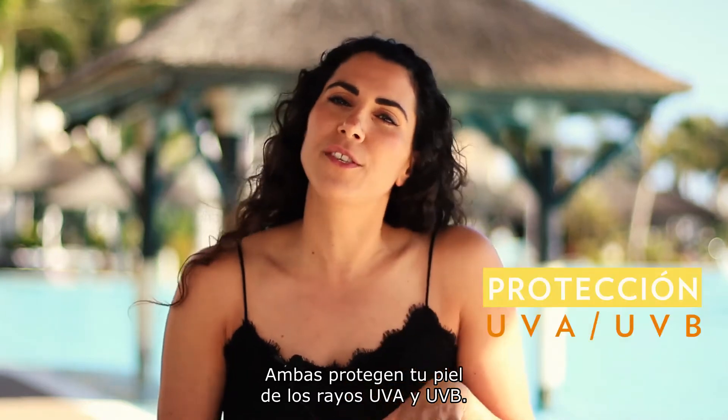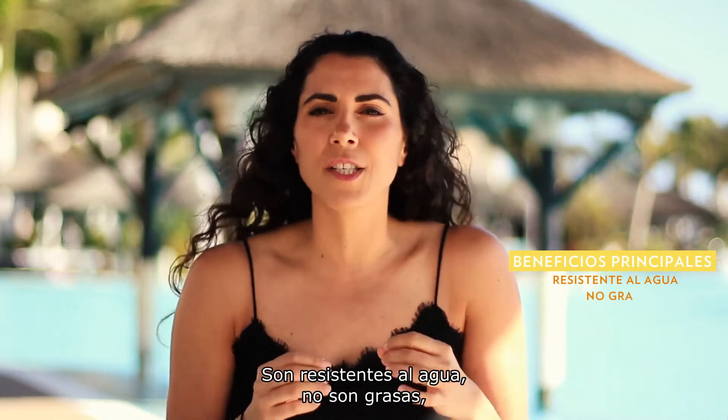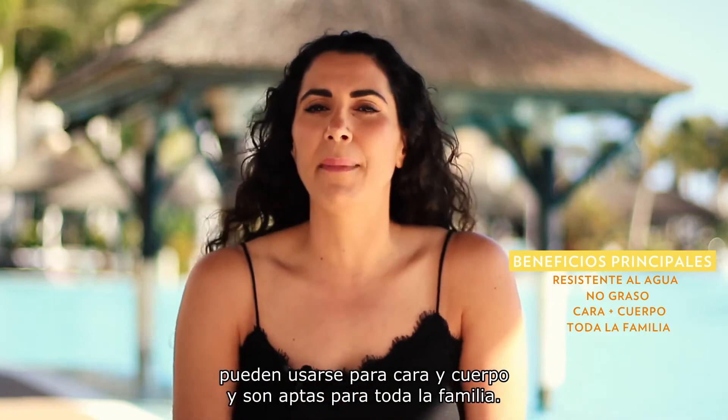Both of these will protect your skin from UVA rays and UVB rays. They're water resistant, they are non-greasy, you can use them for your face and your body, and they can be used by the entire family.